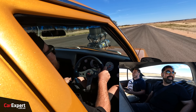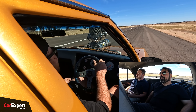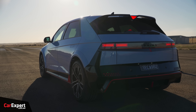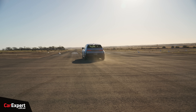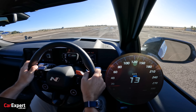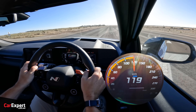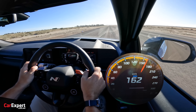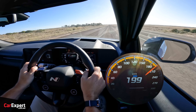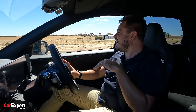Oh my god, oh my god, it was unreal. It was way scarier back here. And now, the IONIQ 5N. That was absolutely unreal. I've not experienced anything like that before.